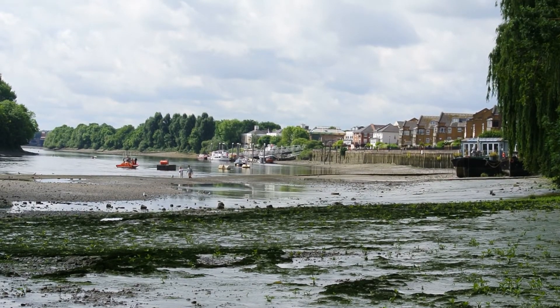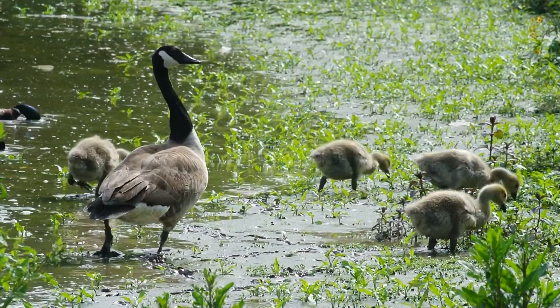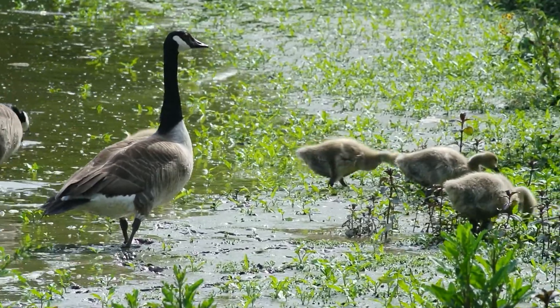And when the sun came out a little bit later, I was really pleased to see the Canada geese and their goslings. However, there seems to be only four this week — there were five last week.